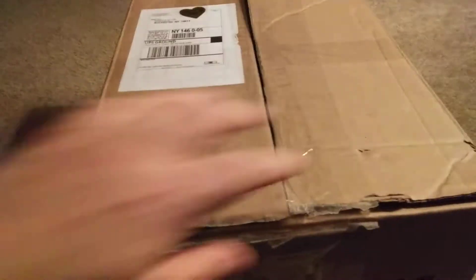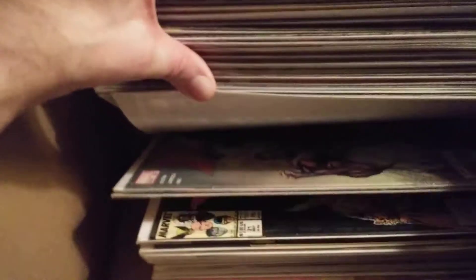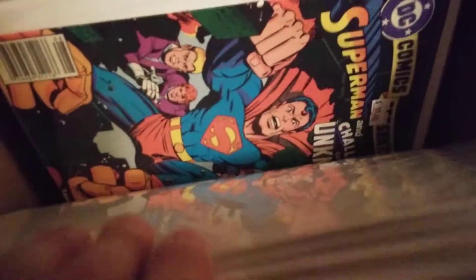So we have X-Men on top — pretty much a lot of X-Men. It's a big huge X-Men collection. There's some Superman, some Green Lantern in there too.